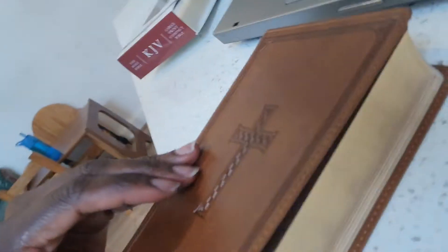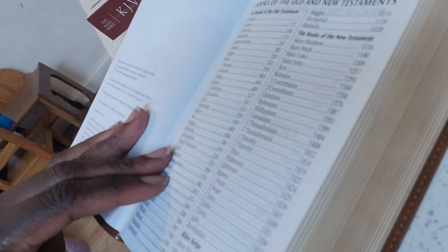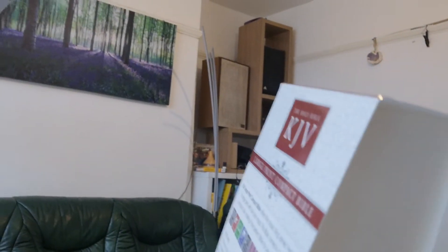Here we go — I'll just show you what it looks like inside. It looks good! I got this Bible because it's small and light to carry around, so I can have it anywhere. It can be handy in my handbag, and it's got large print which I can easily read.